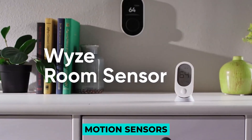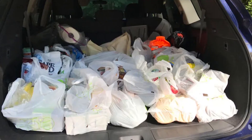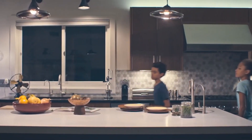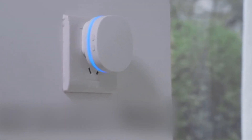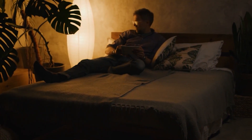It goes without saying that this is the first thing people think of when they think of automating their houses with motion sensors. Imagine a scenario where you just came home and it's late — not only that, but you also have a lot of grocery bags in the car that you have to take to the kitchen. Looking for the light switch in such situations is one of the most hectic things you can ever do. But with a motion sensor, you can set it up such that the moment someone walks into the room, especially in the evening or at night, the lights just automatically turn on.